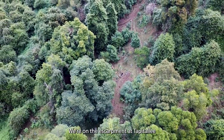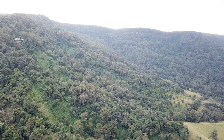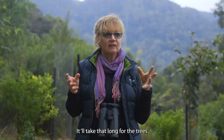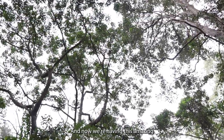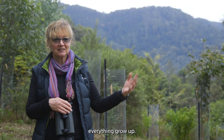We're on the escarpment at Tapitali. This is our property where we've done a bit of regeneration. This is a five-year project — it'll take that long for the trees to get big enough so we start to get a canopy. This was covered in lantana; you couldn't even walk through here when we started, and now we're having this amazing experience of watching everything grow up.